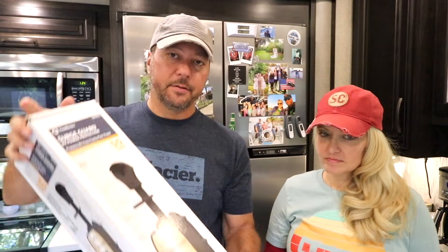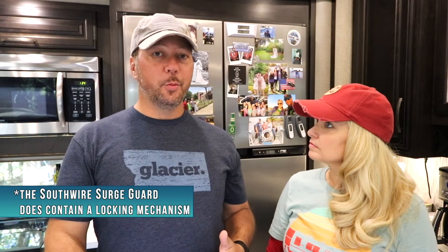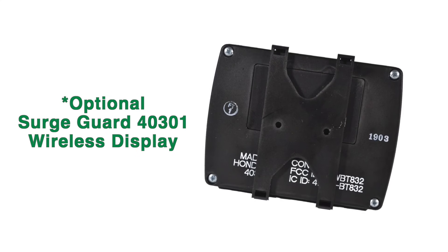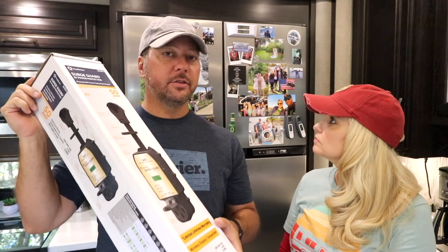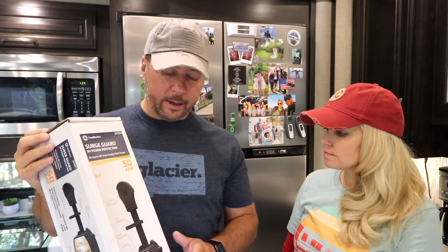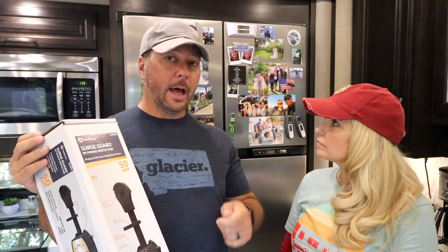Keep watching because the giveaway information is coming up — you don't know where in this video it'll appear. Let's talk about the two different kinds of units: internal and external. If you don't want something this expensive just hanging outside on the pedestal, or you don't want to worry about locking it up, that's understandable. But if you're not into AC wiring, just get an external unit. You plug it into the pedestal, plug your cable into it, and that's it — no wiring involved. One cool feature of the Southwire pedestal units that Progressive Industries doesn't have is an optional wireless remote so you can monitor it from inside your RV.